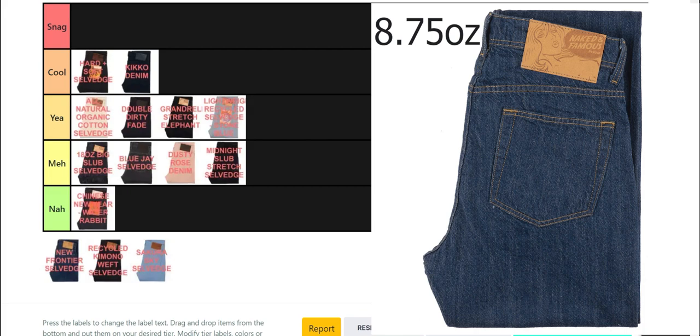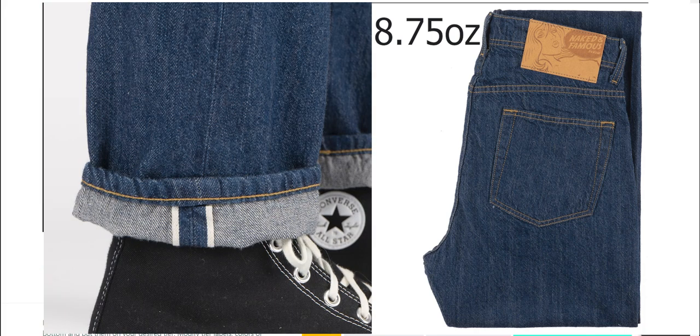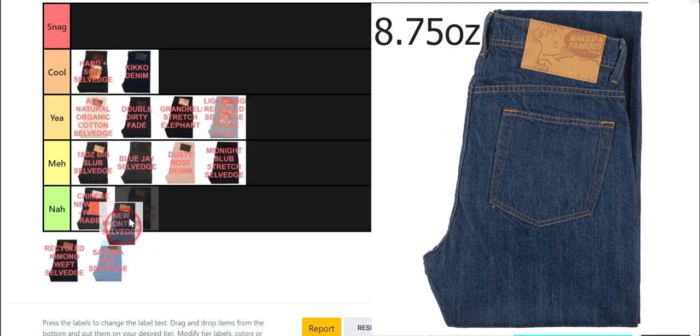The New Frontier Selvage is the second most lightweight pair this season at 8.75 oz, just a touch heavier than the Blue Jay. It has that iconic vintage mid-blue wash, but is otherwise a pretty generic denim. It's not bad, but I'll pass.